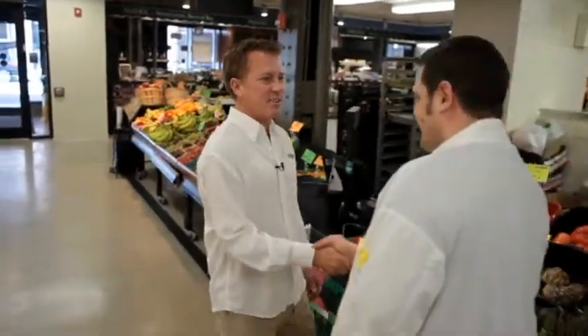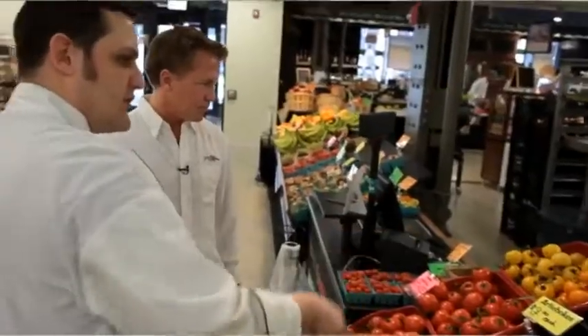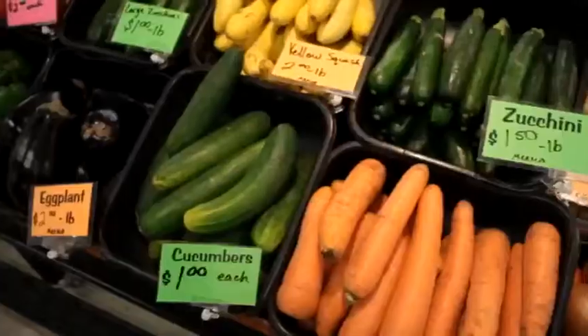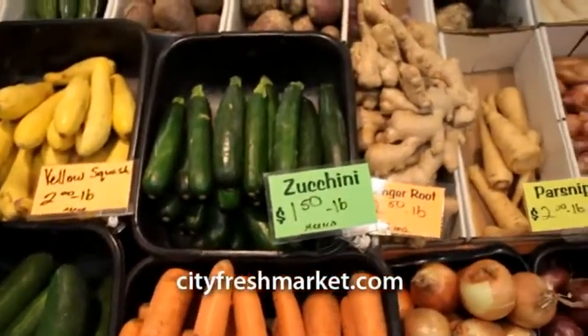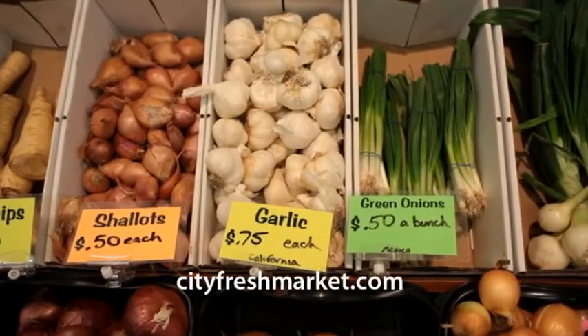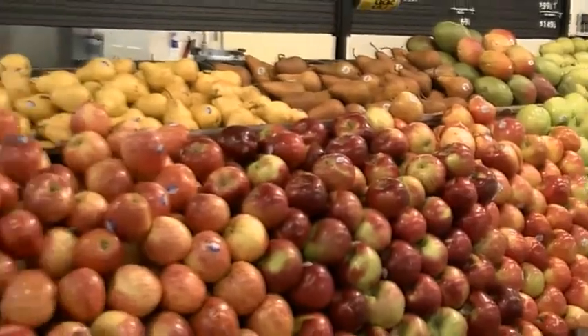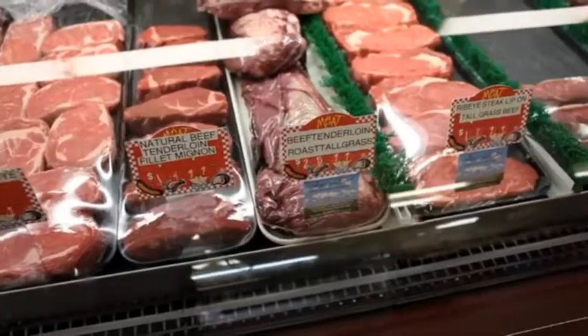Hi John, how are you doing today? John Olson, pleasure to meet you. So what are we doing here? We're picking up some produce for what we're going to be working on later — the local fresh produce and the organic stuff is the way to go. Let's grab a couple of those heirlooms, some beautiful rainbow chard. Nice herbs. And one of the things they have here is tall grass natural fed beef — those ribeyes look amazing.